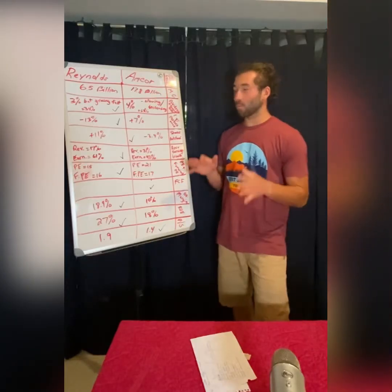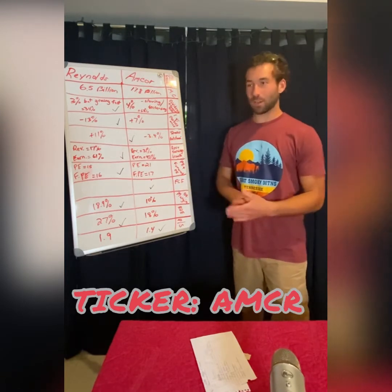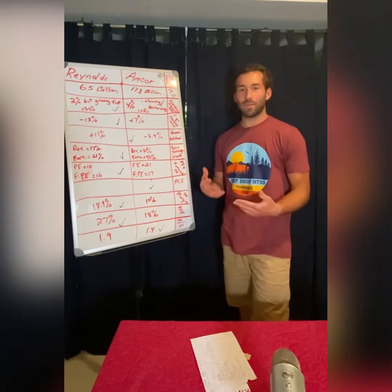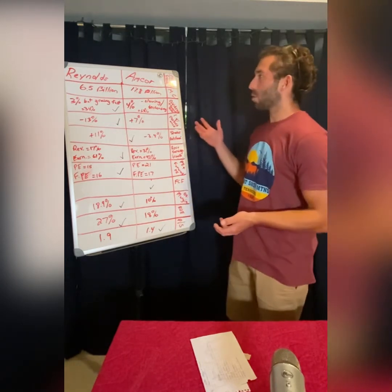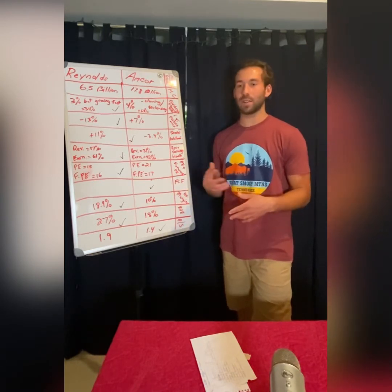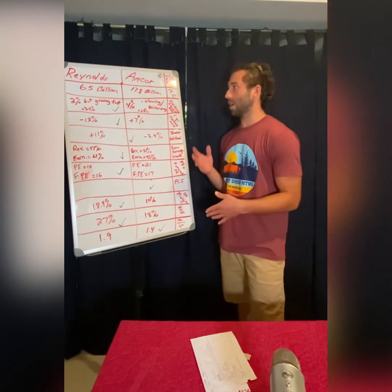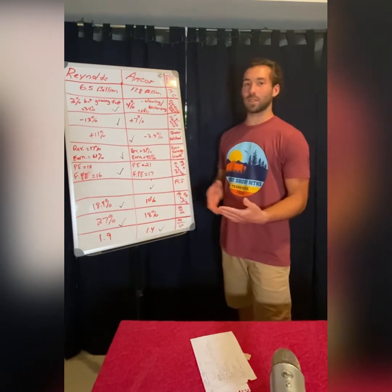Today we're going over Reynolds Consumer Products stock and Amcor stock. These are both very similar business models. Reynolds owns Hefty and makes paper products and packaging. Amcor also does packaging but focuses on plastic containers and similar products. Amcor is a bigger company — almost three times the size of Reynolds. Amcor's market cap is $17.8 billion while Reynolds is $6.5 billion.